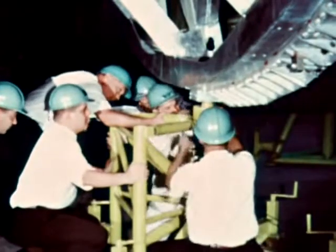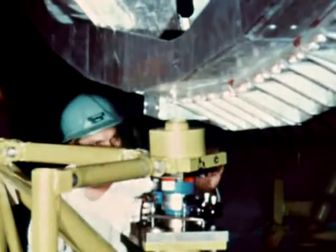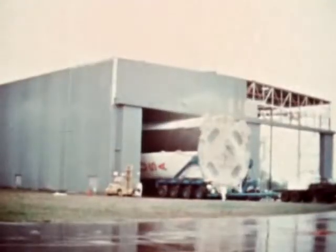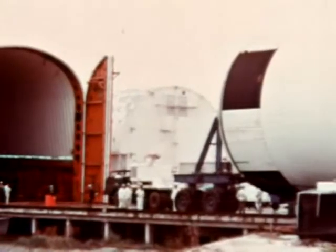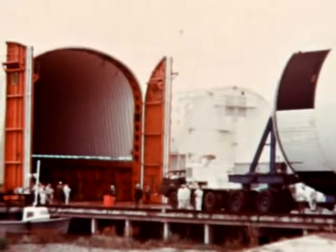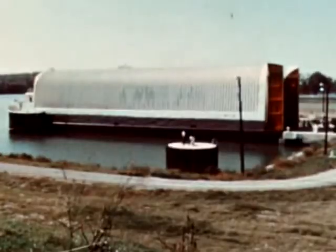Following checkout and weighing of the Dynamic Test Stage, which is the first Michoud-assembled S-1C, it was moved from the stage test building to the Michoud barge docks on October 5th for shipment to the Marshall Center. The stage arrived at MSFC on October 14th.